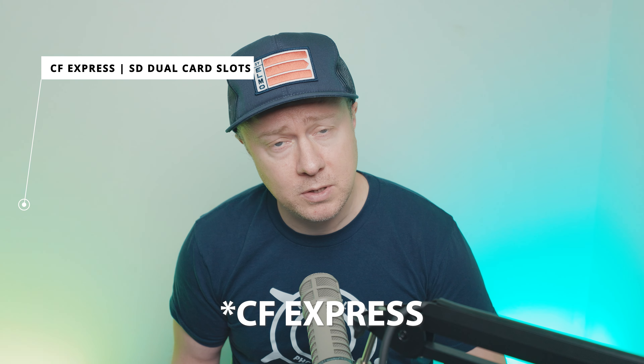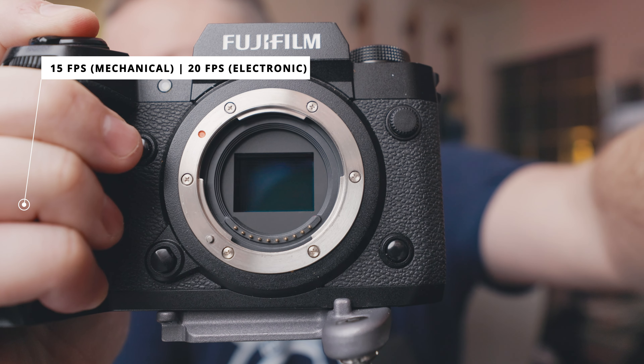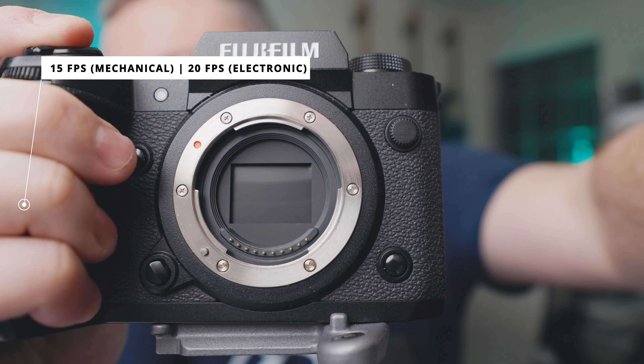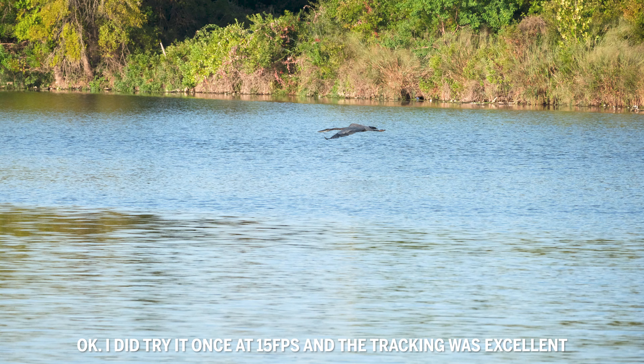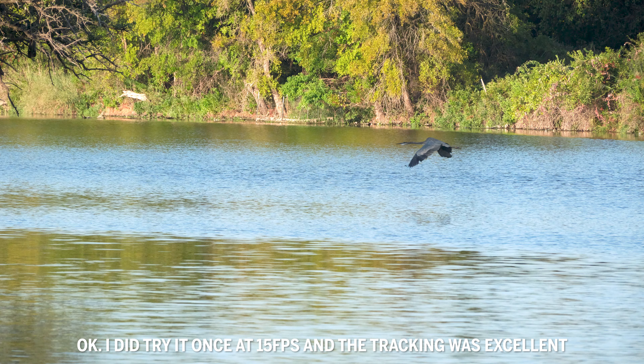In terms of speed, just like my Canon R5, it runs off a Type-B USB Express card and then an SD card as the backup card. It does a pretty good job in terms of speed. In terms of frames per second, I personally don't shoot Fuji for wildlife and sports, but 15 frames per second should get you there, and 20 frames per second with the electronic shutter gets you a little closer.